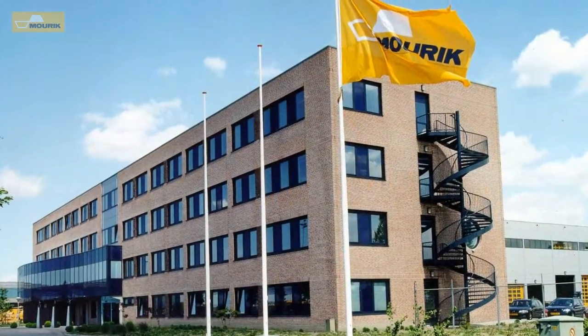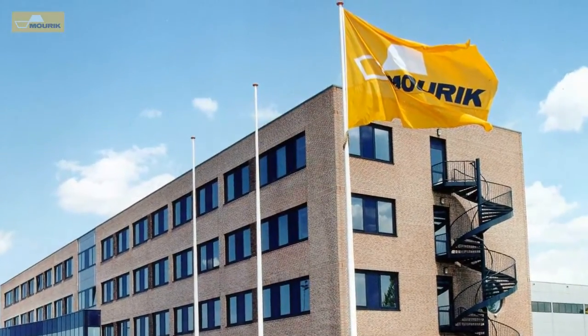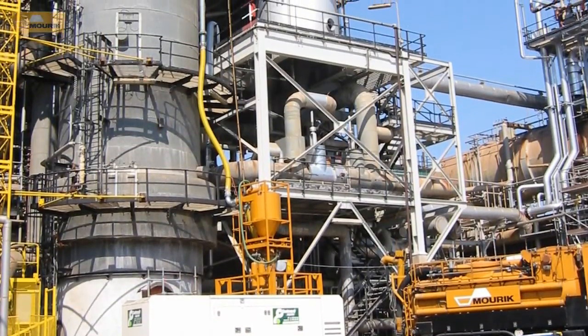The Tubular Division of Maurek International is a specialized worldwide contractor for catalyst changes in tubular reactors. Besides the unloading, cleaning and loading of the reactor,